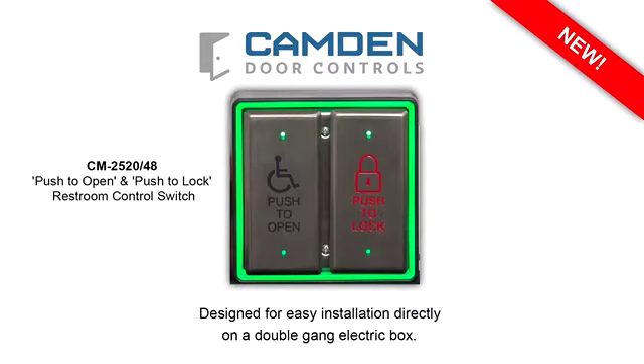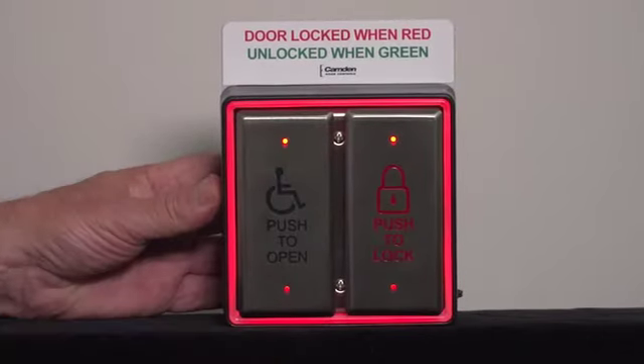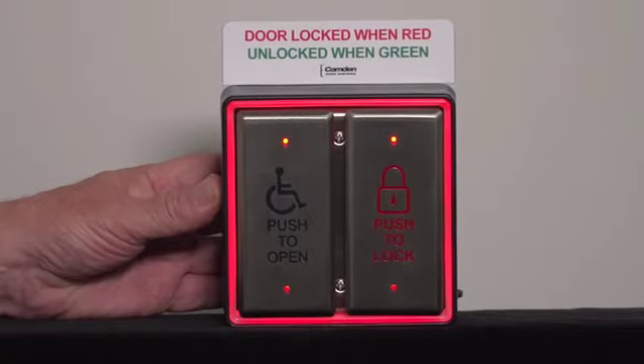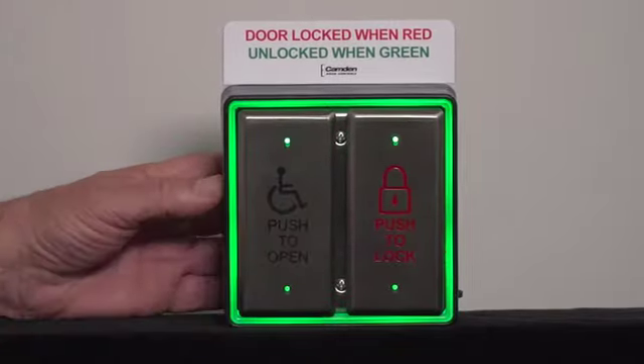I'm really excited to show you a new solution for restroom control. Our new CM2520-48 combo switch offers a new level of user convenience, and it means less devices inside the restroom. Simply walk up to the switch, press the lock button, and the Aura illumination turns red inside and outside the restroom. Then, when you're ready to leave, press the push-to-open and the Aura illumination turns to the green open state.